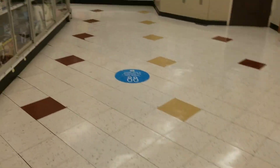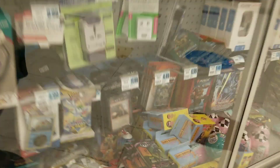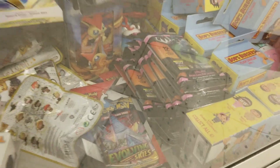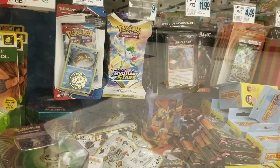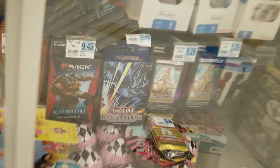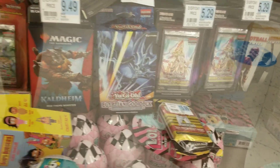Oh yeah, they got some Mosaic guys, they got some Mosaic! They got a pack in there. They got some Pokemon, they got some Prism — Prism on a little clearance there.